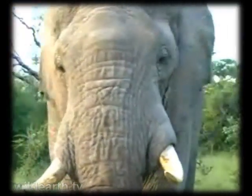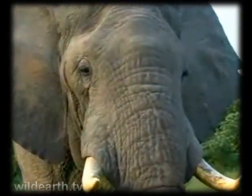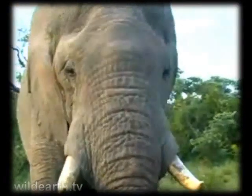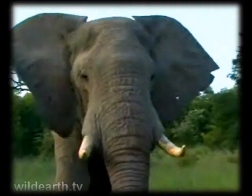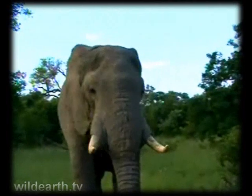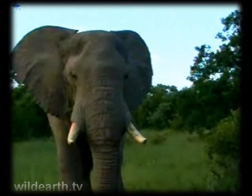Basically when elephants hit their mid-thirties, they slow down dramatically in terms of body or skeletal growth. They start putting on a lot of body mass. The skull itself - the head starts growing faster, and the tusks also start growing faster. So he would be increasing in size and impressiveness dramatically over the next 10 years.